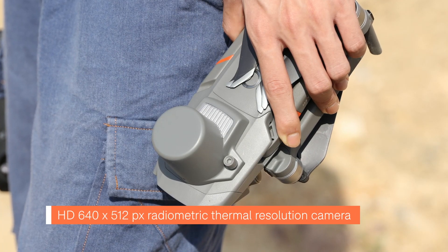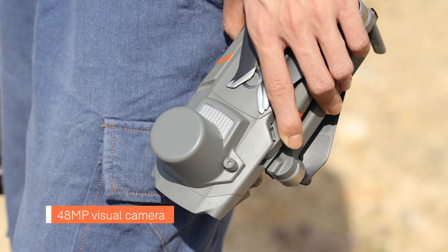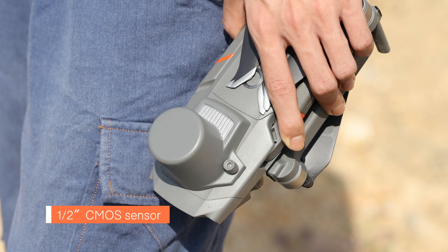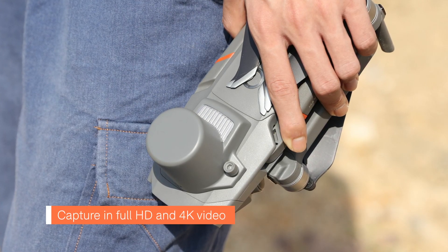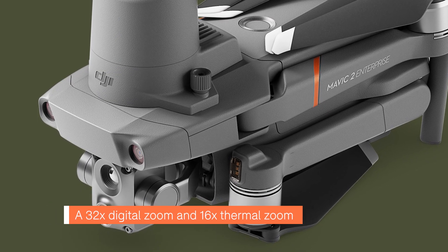It supports a HD radiometric thermal resolution camera, a 48 megapixel visual camera, and a half inch CMOS sensor. It can also capture in HD and 4K video, along with a 32x digital zoom and a 16x thermal zoom.